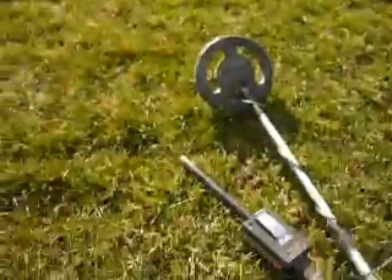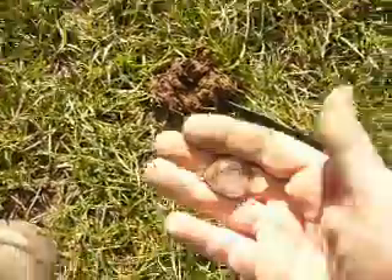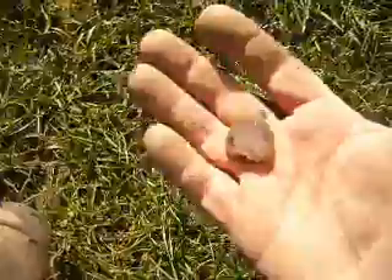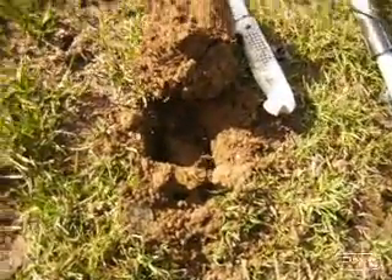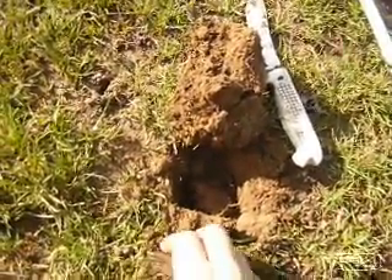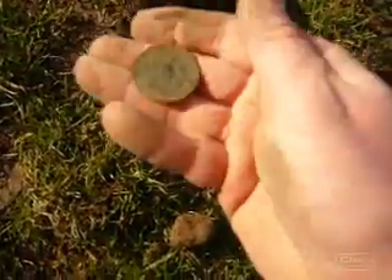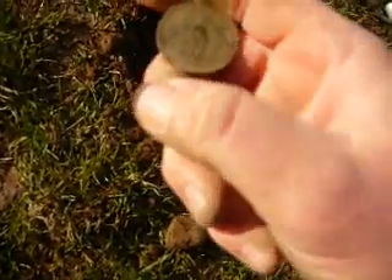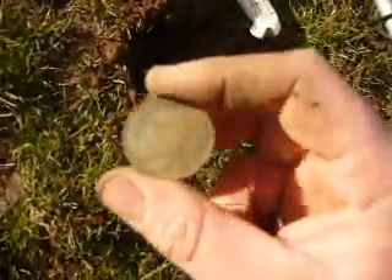I'm actually out on the field now, just started. Found a couple of two cent pieces straight away. I'll keep going and see what else we can turn up — more stuff like that. Just unearthed another old coin out here on the sports field — a New Zealand penny, 1947. I think I have a few of that year, so there must be quite a few of them around.